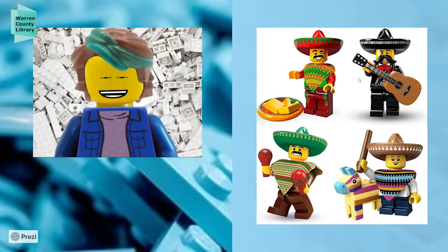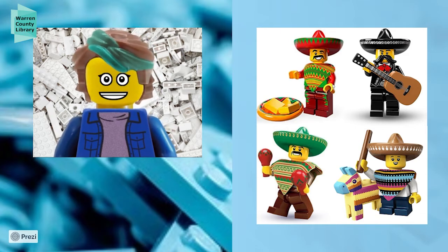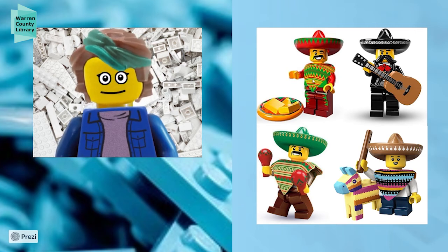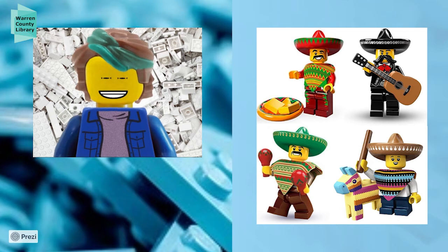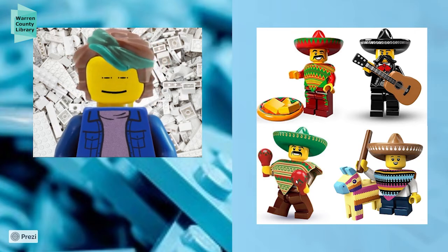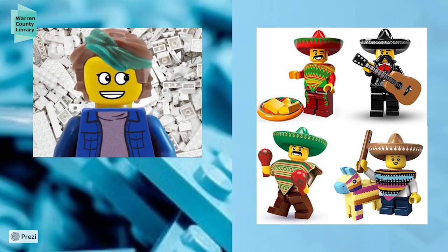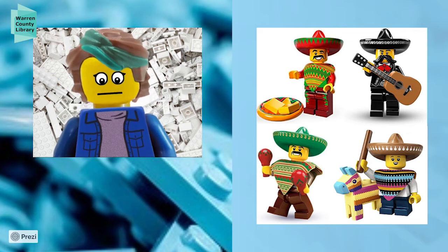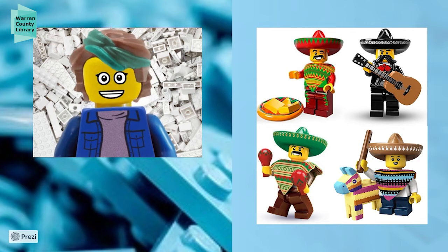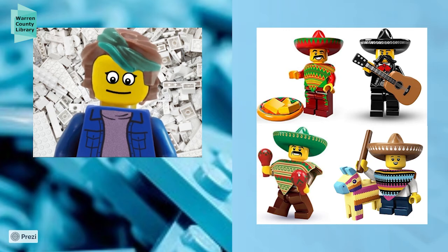These are some official LEGO minifigs that are out there, and they are a little on the stereotypical side. There's Taco Tuesday guy from the LEGO Movie sporting a sombrero and tacos. We have a mariachi band — mariachi is a very classic folk music from Mexico, traditionally with guitar, dressed in ornate black outfits. We have someone with maracas, another very traditional musical element from Latin America.